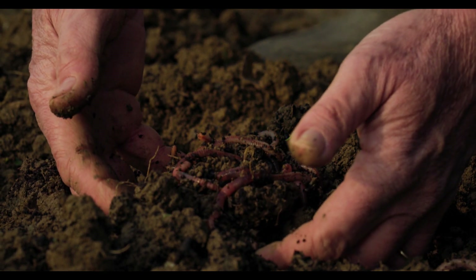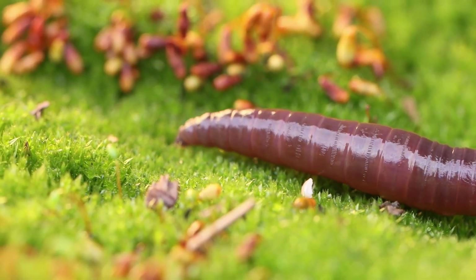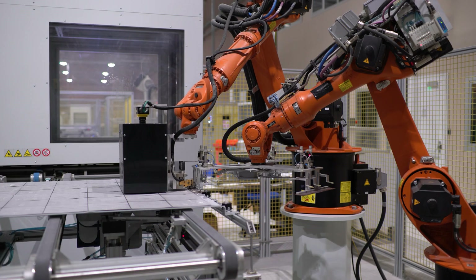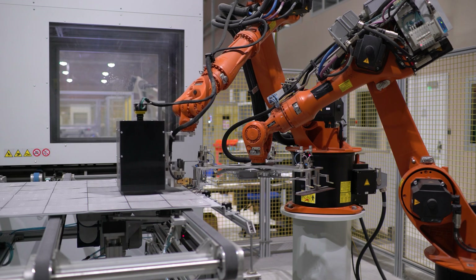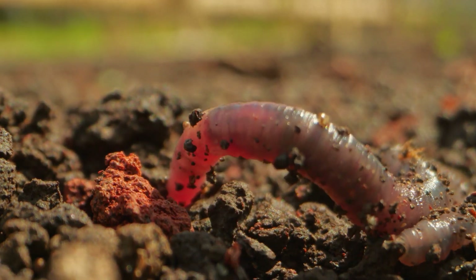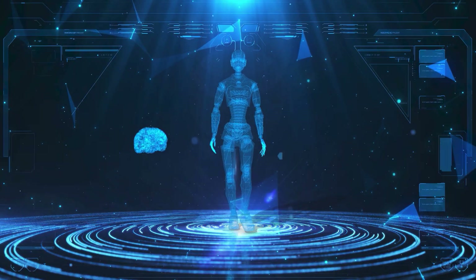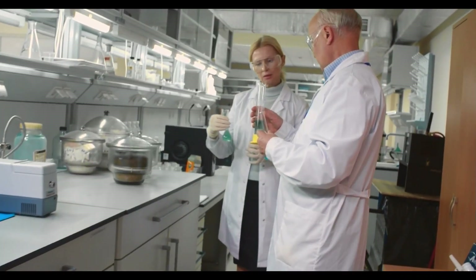When you think of earthworms, you probably imagine slimy little creatures moving through the dirt. They're not exactly the first thing that comes to mind when you think of innovative robots. But what if I told you these tiny worms hold the secret to revolutionizing robotic motion? Sounds futuristic, doesn't it? Well, that's exactly what a group of researchers achieved.